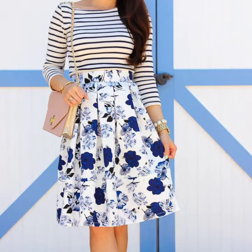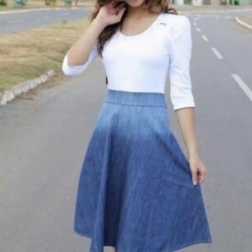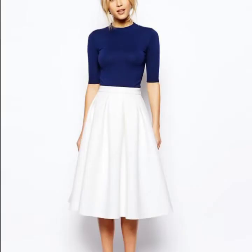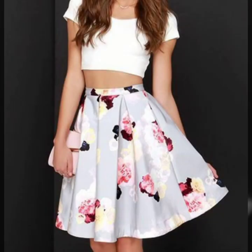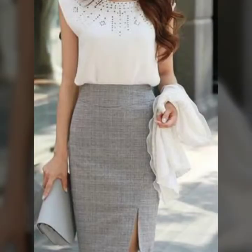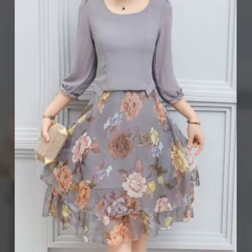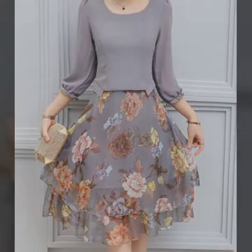A blouse is a loose-fitting upper garment that was formerly worn by workmen, peasants, artists, women, and children. It is typically gathered at the waist or hips by a tight hem, pleats, a garter, or belt, so that it hangs loosely over the wearer's body. Today, the word most commonly refers to a girl's or woman's dress shirt. It can also refer to a man's shirt if it is a loose-fitting style.